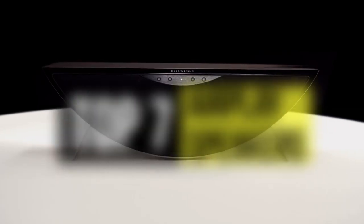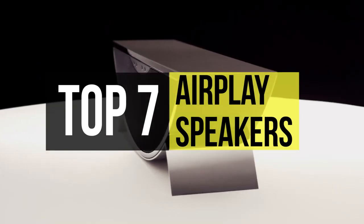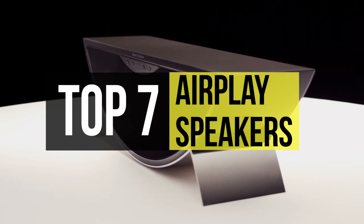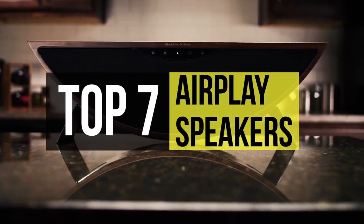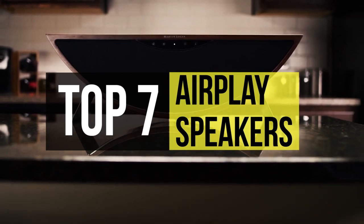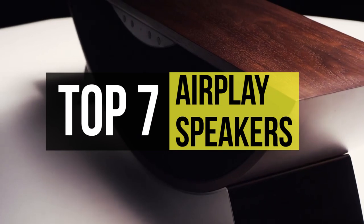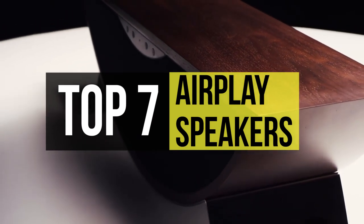AirPlay is Apple's wireless streaming standard, and AirPlay speakers normally offer Apple's latest and greatest connectivity standard, plus other smart features too. AirPlay speakers are a great way to stream wireless music if you've got an iPhone, iPad, or a Mac. AirPlay has lossless compression rather than lossy Bluetooth.